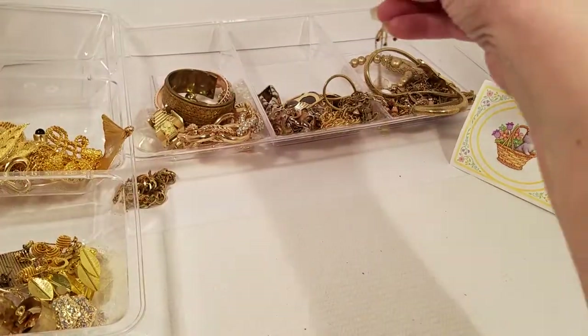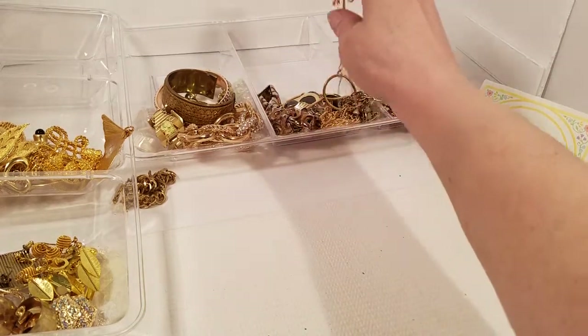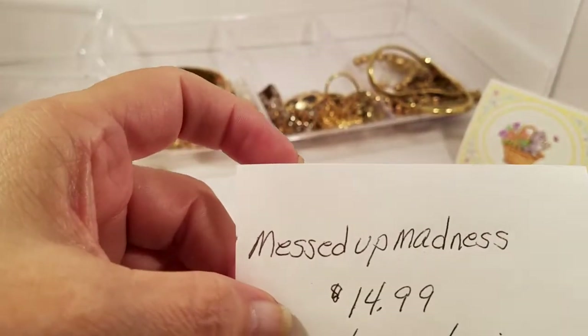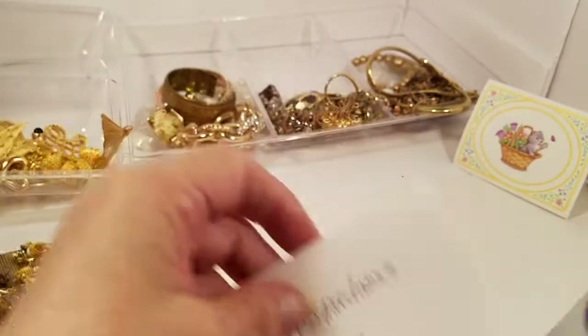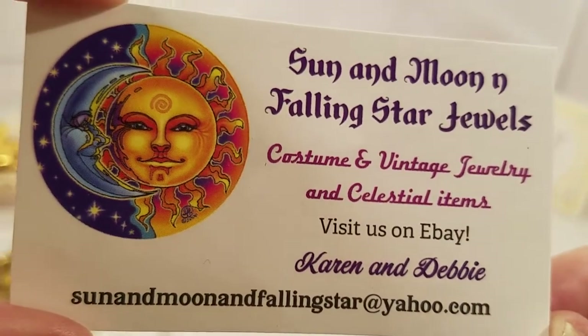That is everything! I thoroughly enjoy going through things I get from them — I always know I'm going to find good things. Again, this is Messed Up Madness, Karen and Debbie — if you'd like to visit their online store, there is their information.